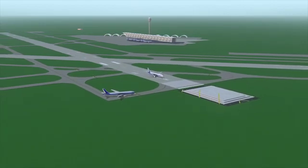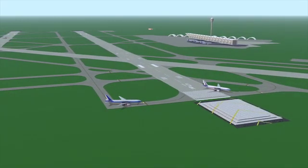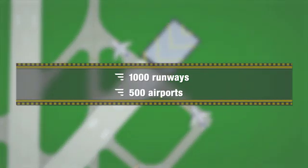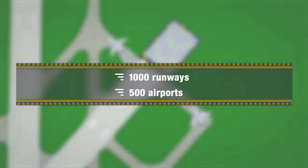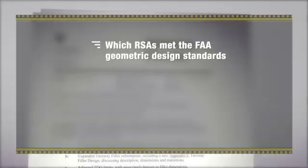RSAs are important because they help prevent passenger and air crew injuries and aircraft property damage or damage to any surrounding structures. Since 2000, the FAA has evaluated more than 1,000 runways at over 500 airports certified to provide commercial service. From this, we used that inventory to assess the following three areas.